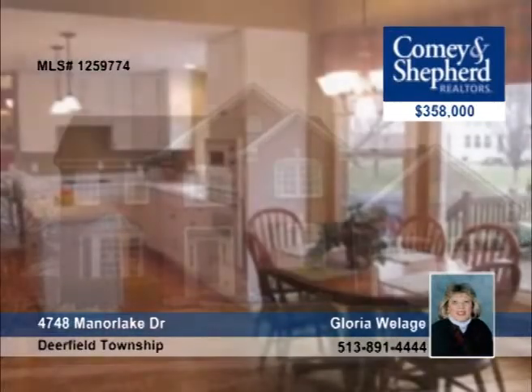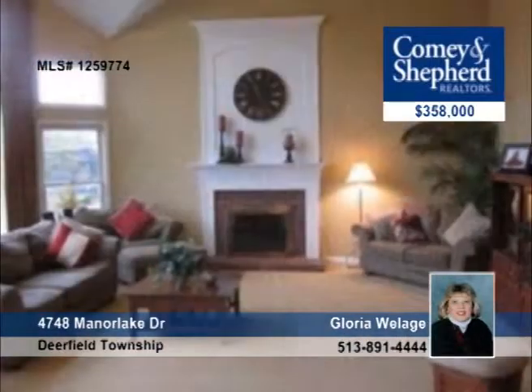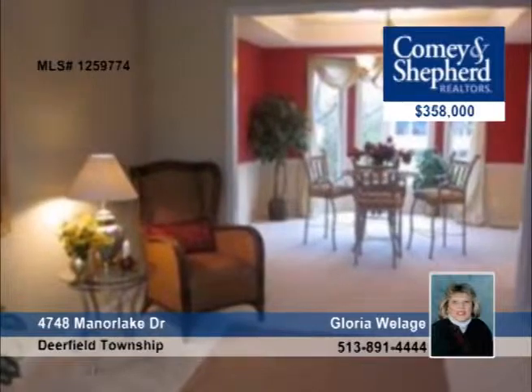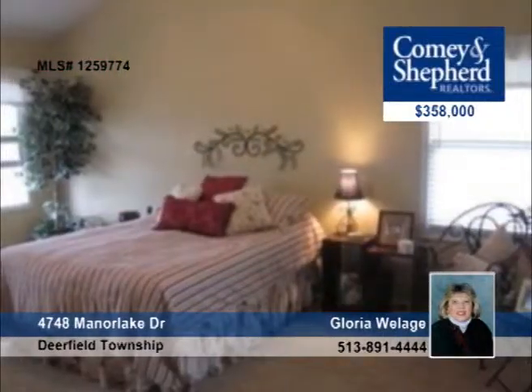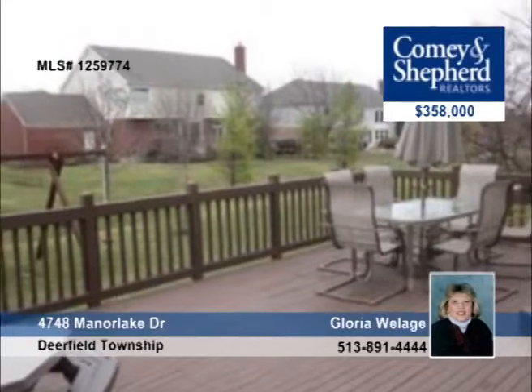If you're looking for a home that has it all, look no further. This open and airy four-bedroom has hardwood floors, new carpet, a vaulted family room, and a two-story foyer with a first floor study and laundry. With over 3,800 finished square feet, including a professionally finished lower level, this home is priced to sell and won't last long. Let Gloria show you around your new home.